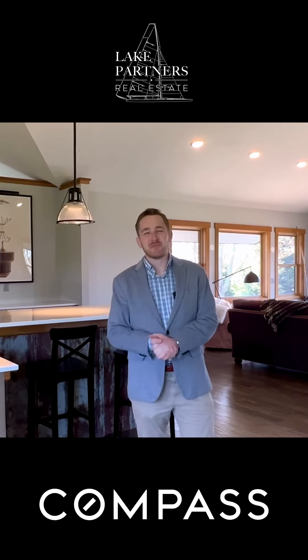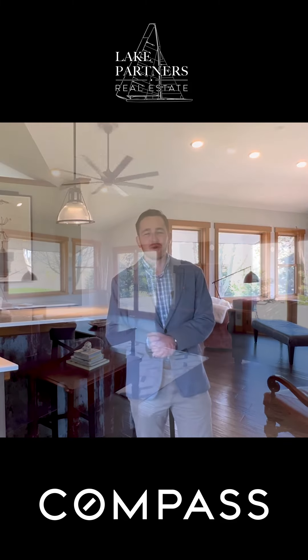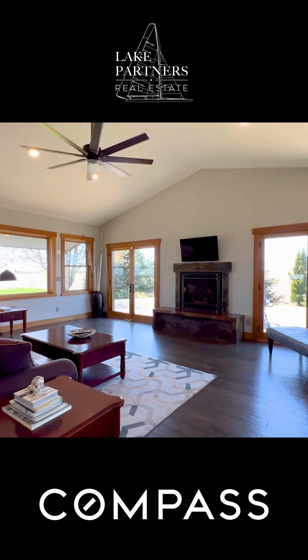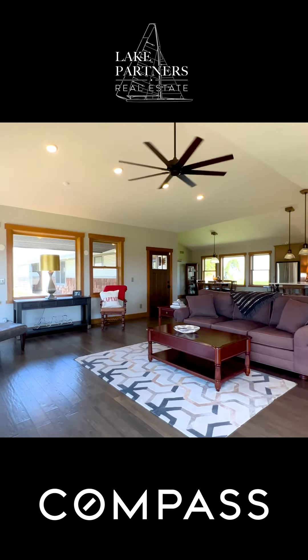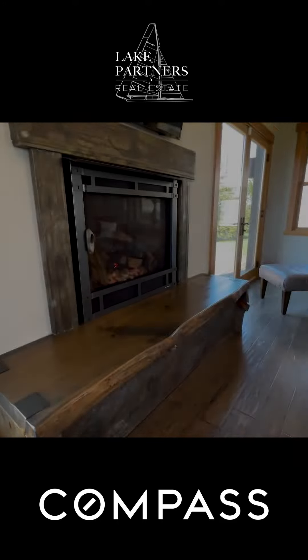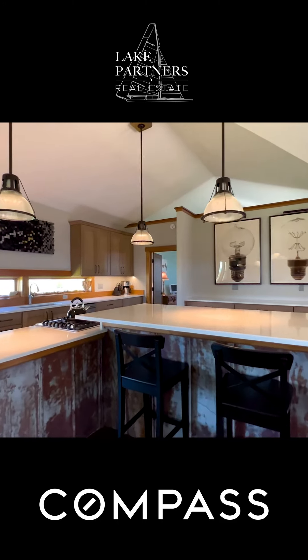Hi, I'm Chris Ponsby with Compass Real Estate. Today we're here to look at W28-23 County Road B. This home was custom built in 2016, spans 2,250 square feet with everything on one level. It's minutes from Lake Geneva and from Geneva Lake.